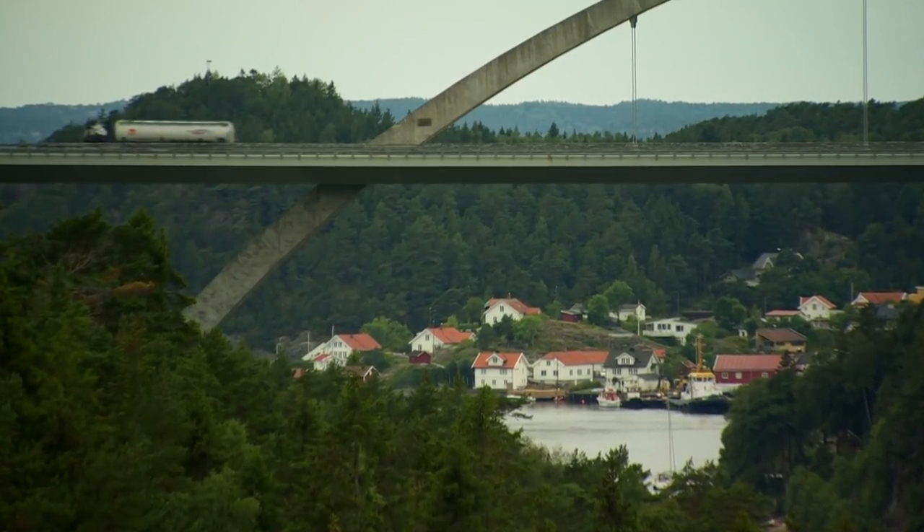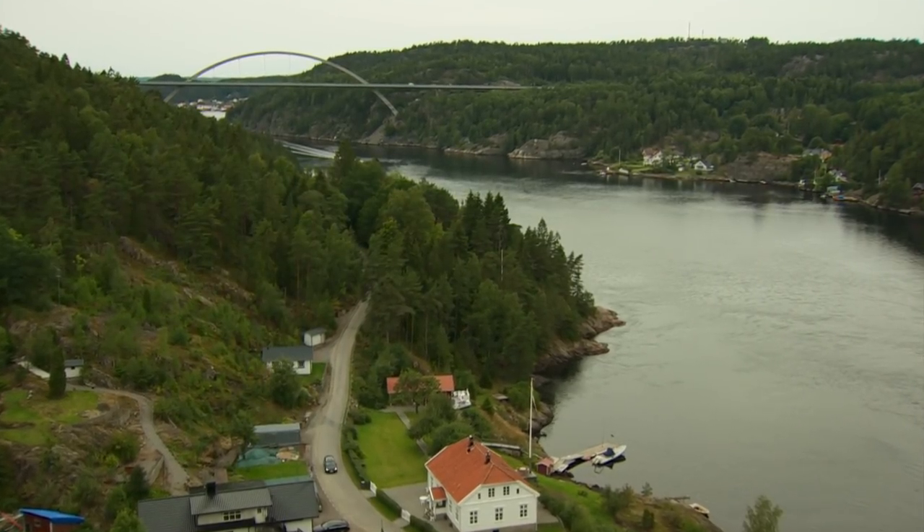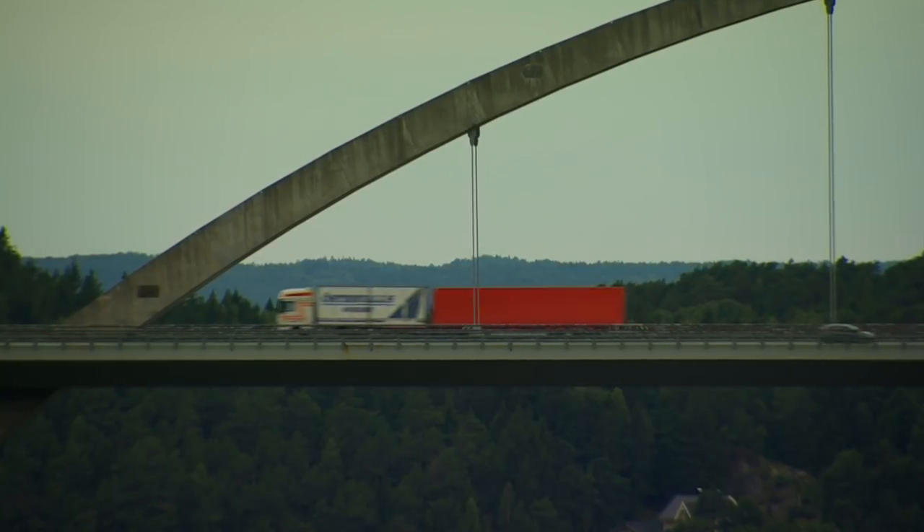Stretching across 1,000 miles, the border between Sweden and Norway is the largest frontier of the EU, and Svinesund Bridge is by far the busiest crossing.